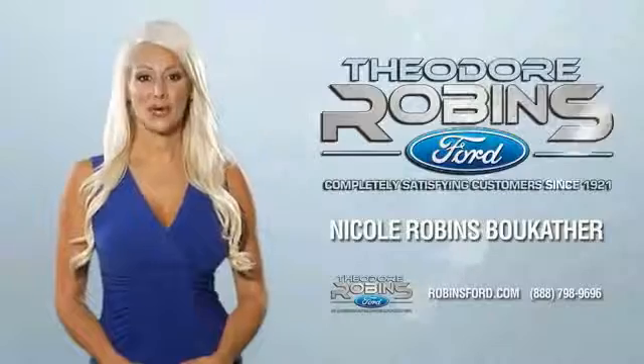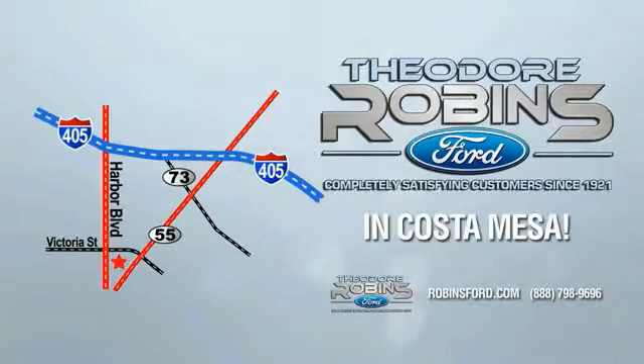This is the time to experience the difference. Theodore Robbins Ford on Harbor Boulevard in Costa Mesa. So stop in for a test drive. Thank you.